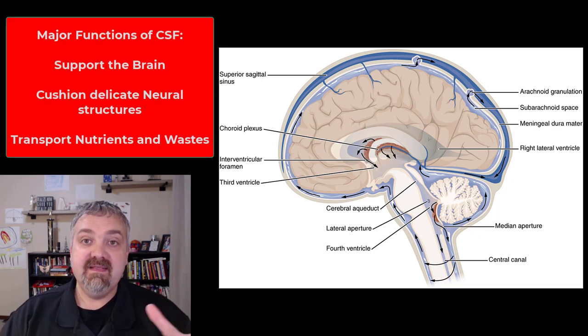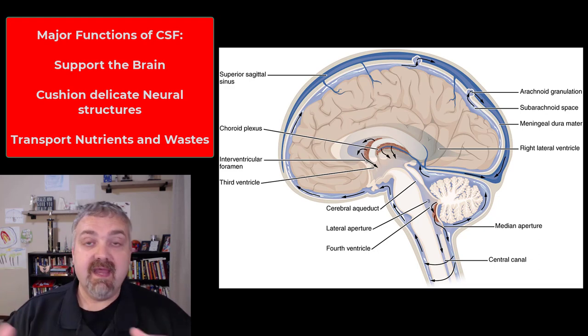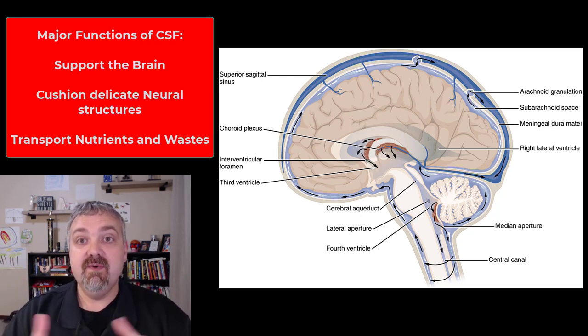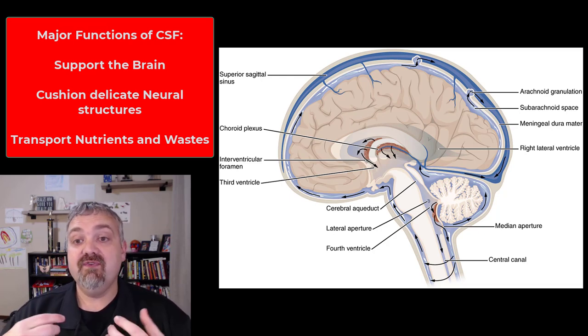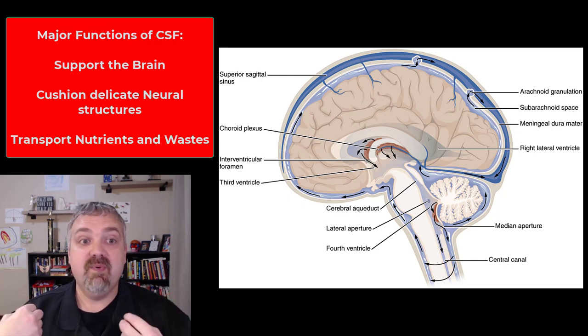Why do we need this cerebrospinal fluid? Why do we need these cavities? It cushions the brain and other delicate neural structures. It actually helps support the brain — the brain is being bathed in this fluid and supported. So support, protection, and cushioning. And then it also transports nutrients, removes waste products, and transports chemical messengers as well. So very important.